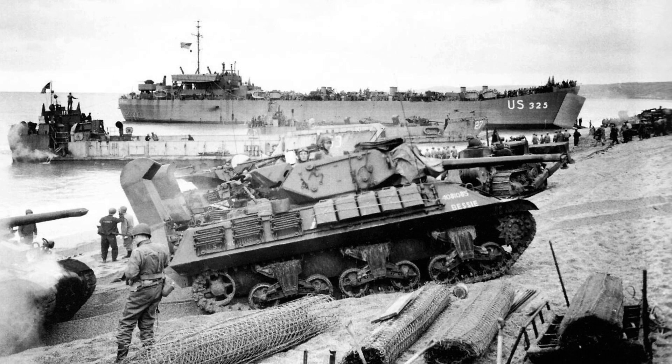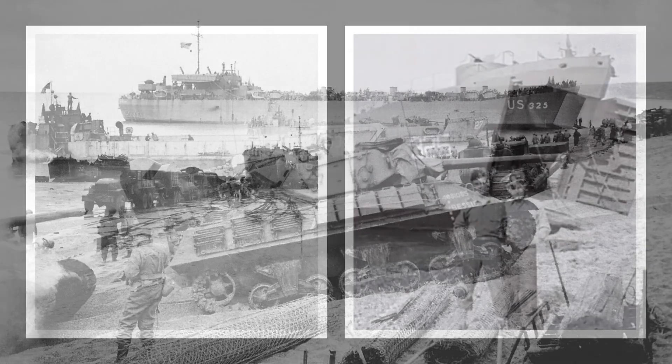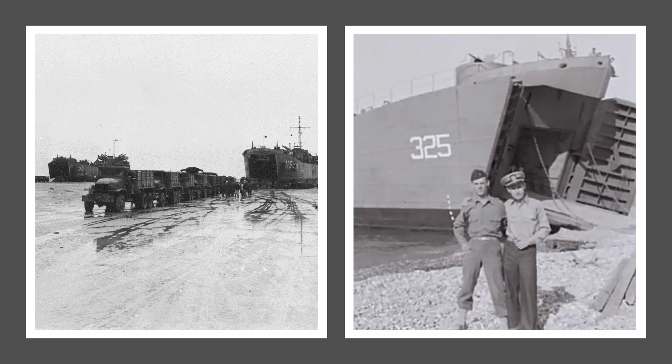LST-325 made multiple landings in Sicily and then proceeded to Salerno, Italy for another amphibious landing. By Thanksgiving 1943, the ship arrived in Plymouth, England to prepare for the upcoming invasion of Normandy.